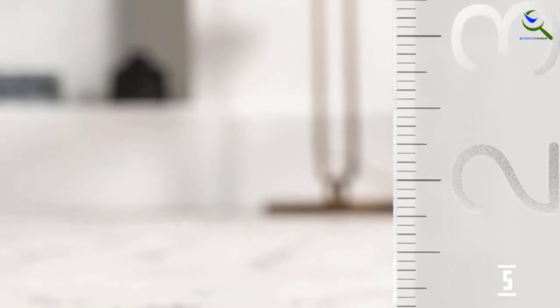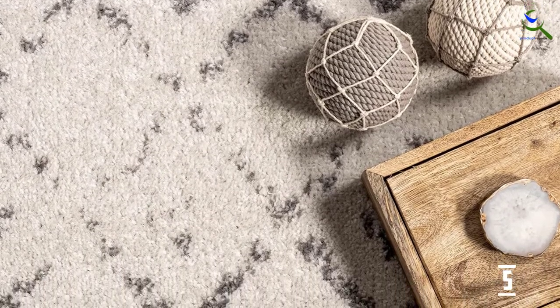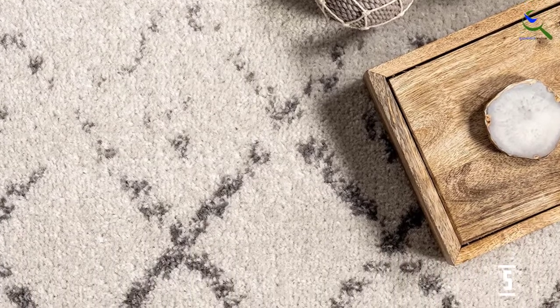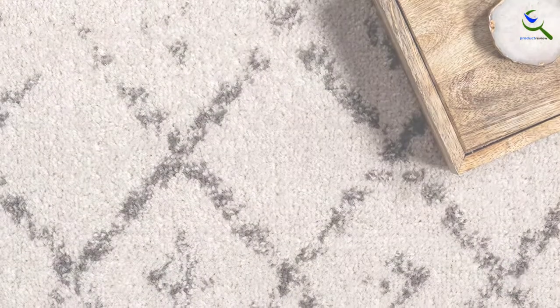Elevate your living space with this best-selling Moroccan Trellis Area Rug. With a subtly distressed motif, this rug blends Moroccan-inspired style with functional comfort. Made from durable fibers, this rug will be a trusted piece in your home while blending seamlessly with any decor from modern to bohemian. It's pet-friendly and easy to care for.